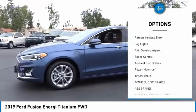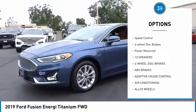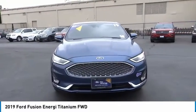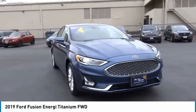alloy wheels, brake assist, traction control, remote keyless entry, fog lights, rain-sensing wipers, speed control, four-wheel disc brakes, and power moonroof.